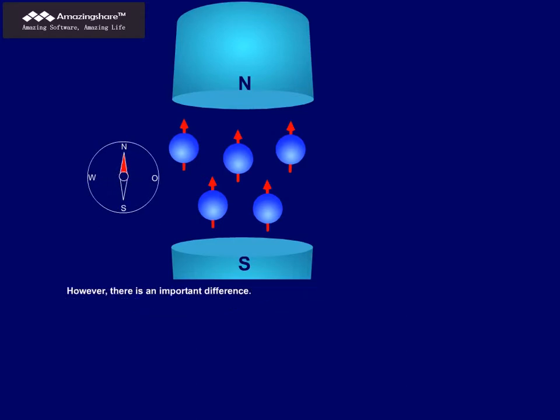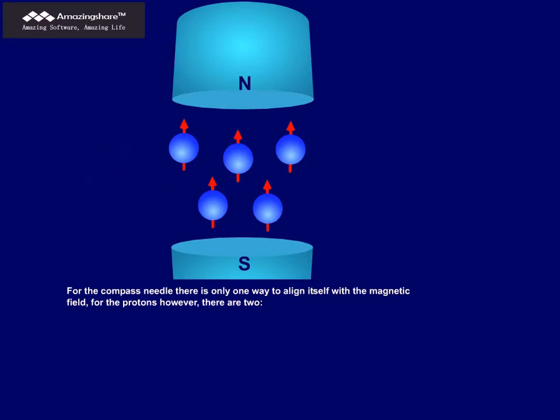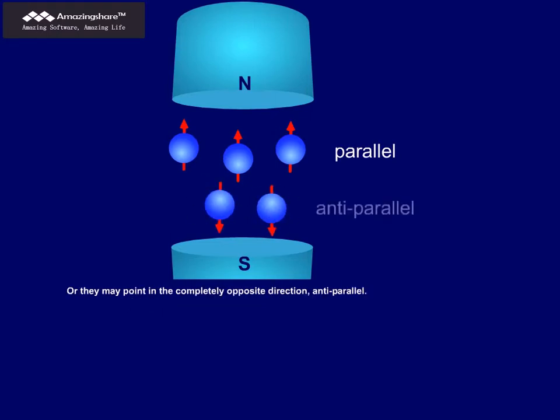However, there is an important difference. For the compass needle, there is only one way to align itself with the magnetic field. For the protons, however, there are two. The protons may align with their south and north poles in the direction of the external field, parallel to it, or they may point in the completely opposite direction, anti-parallel. These types of alignment are on different energy levels.